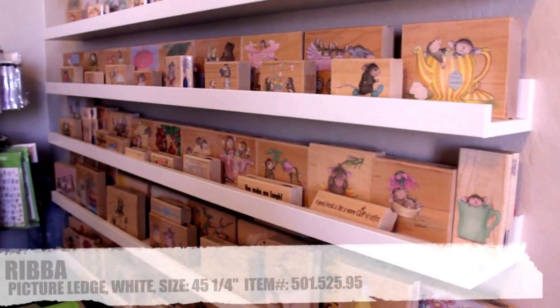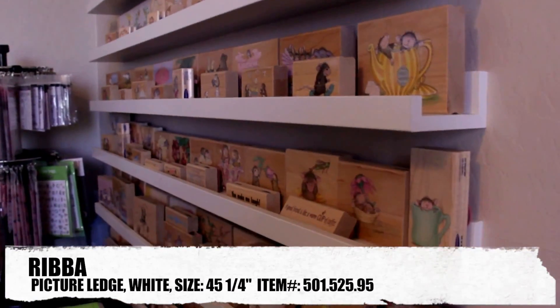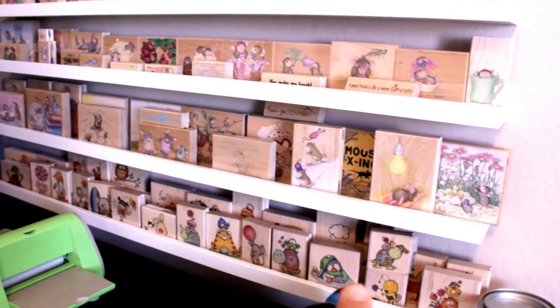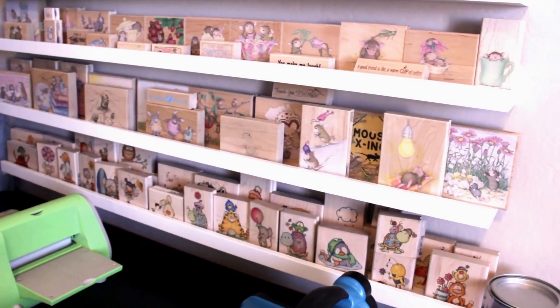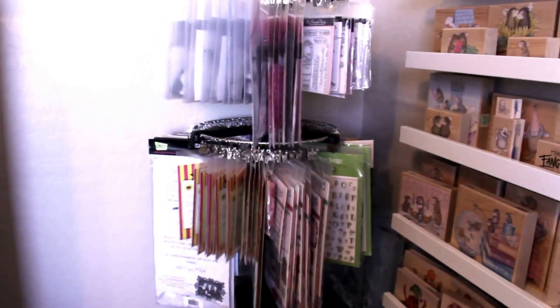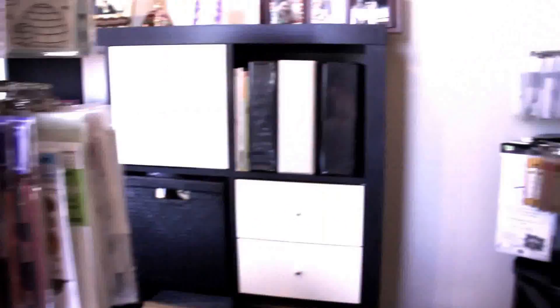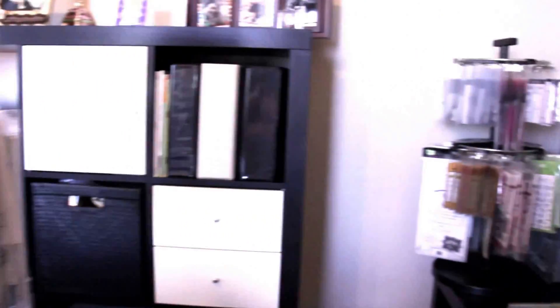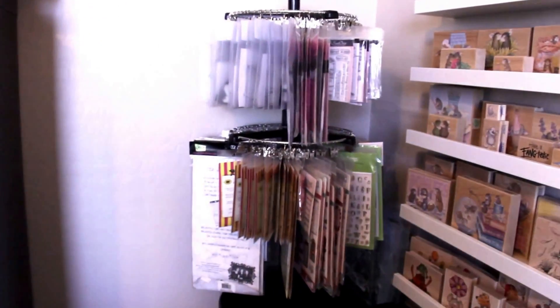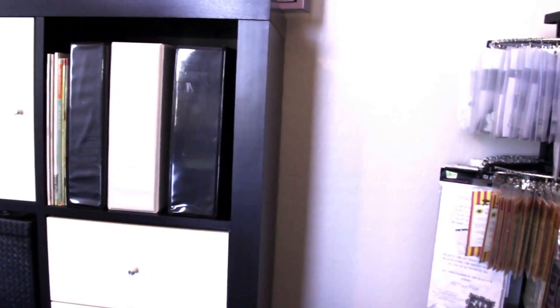I have them on these wooden Ikea ledges — I'll put the name on the screen also if you're interested. At the bottom I have Whippersnapper stamps that I also love — the images are so cute. On my Clip-it-up I have most of my clear stamps. I have two of these units: one at my island desk and one here. I also store some of the clear stamps in binders as well.